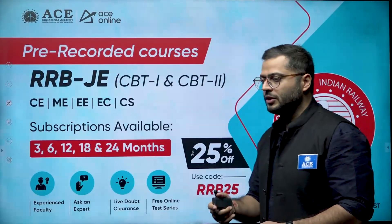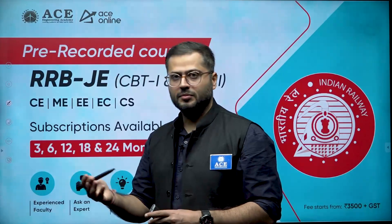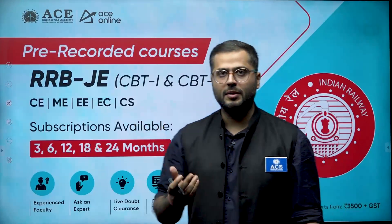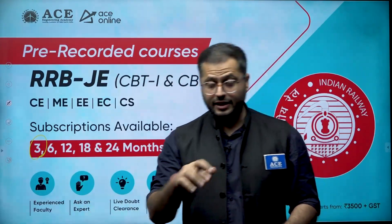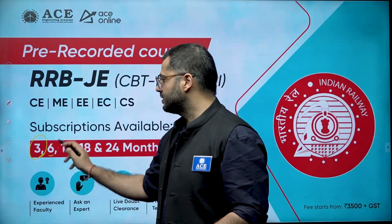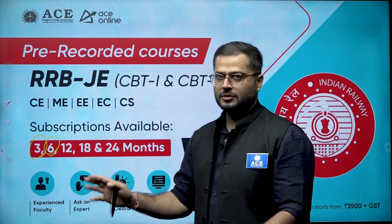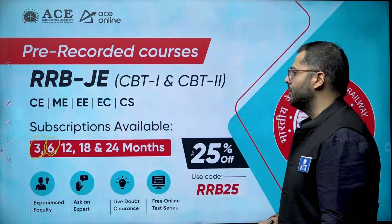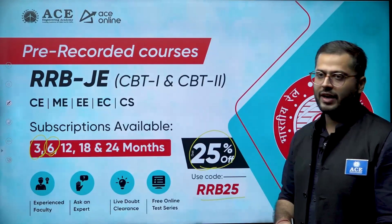If you are preparing for RRB JE CBT-1 right now, as the time is less, you can go for our pre-recorded courses — subscriptions available for three months, which will be very helpful. If you are also preparing for RRB JE 2025, a notification has been released, so you can go for a six-month subscription. Subscription options of three, six, twelve, eighteen, and twenty-four months are available, and we are giving a 25% discount with coupon code RRB25.